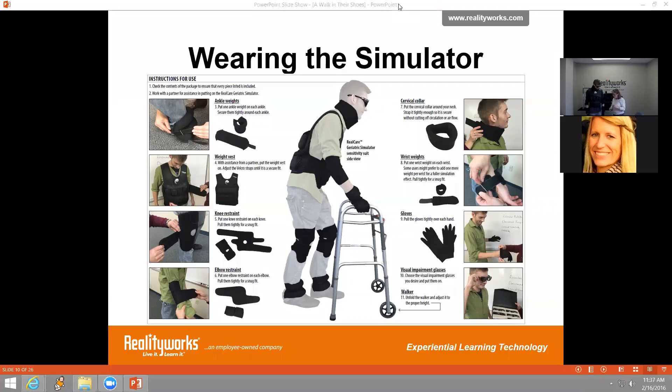Andre also has his ankle weights on and his gloves, which are used in activities like opening a pill bottle, using a zipper, buttoning up, getting dressed, and putting on a jacket — those daily tasks that can be so challenging when experiencing these different physical conditions. This is basically how it looks once you follow the 10 steps, and the adjustable walker that comes with the kit is in the background. Thanks, Andre.